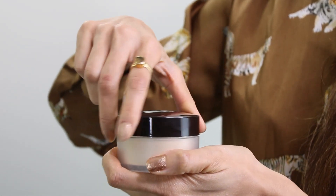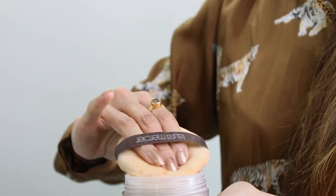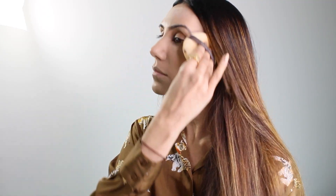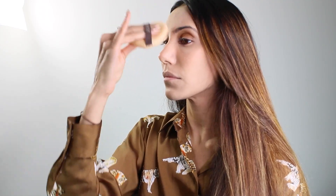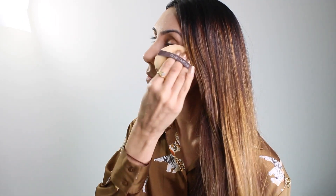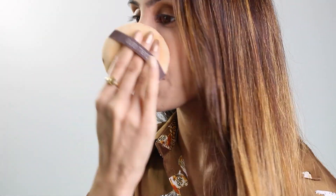To set my foundation and concealer I am using this lightweight, easy to apply loose powder by Laura Mercier in the shade translucent. This is my go-to powder. It is also great to use alone if you want days when you don't want to wear any foundation. I love that this powder looks so flawless on the skin and it doesn't look cakey at all. It's the perfect setting powder.